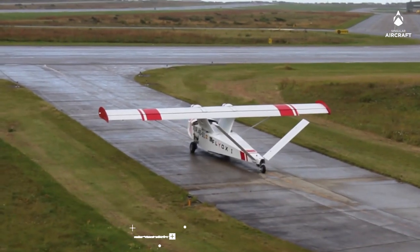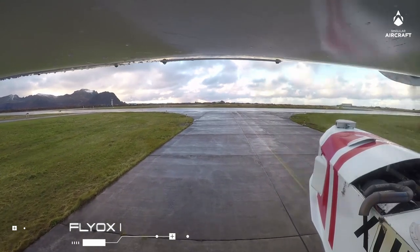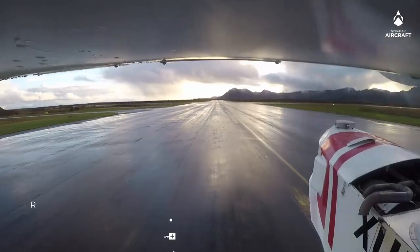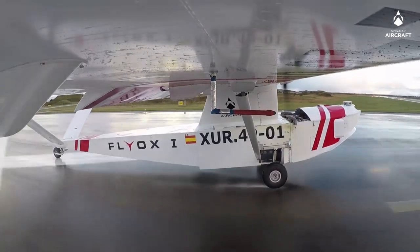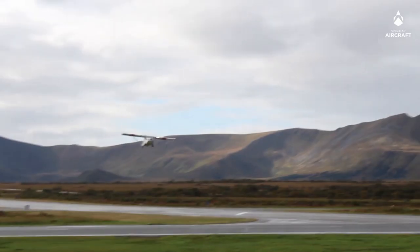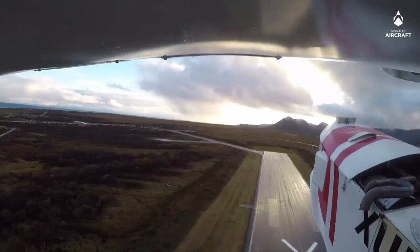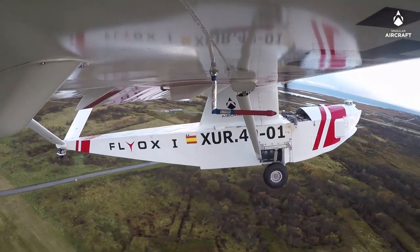Flyox 1. The Flyox 1 is Singular Aircraft's biggest amphibious unmanned aerial vehicle under development. Also known as the SA03, the seaplane was designed and developed over four years and is capable of operating from paved or unpaved runways, water, snow, and even ice.